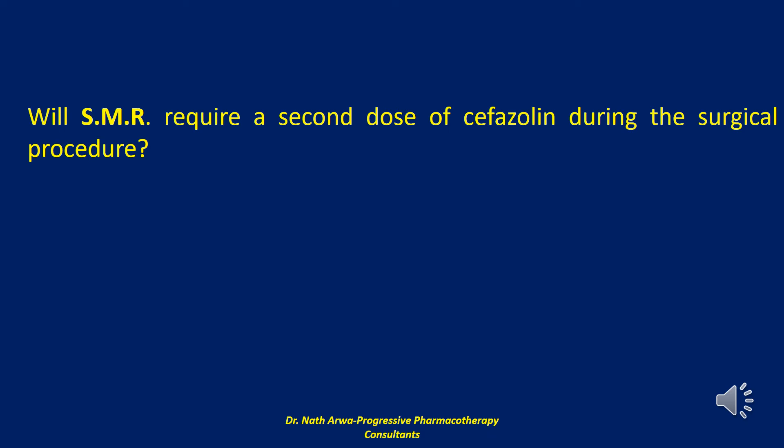The next question reads: will SMR require a second dose of cefazolin during the surgical procedure? The duration of the surgical procedure and the half-life of the administered antibiotic should be considered when determining the need for an additional intraoperative dose.